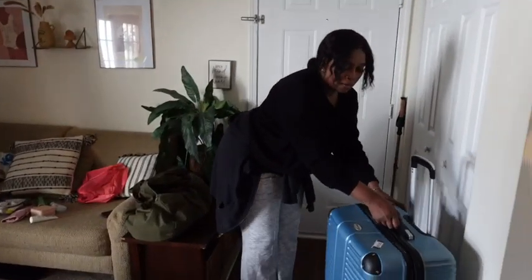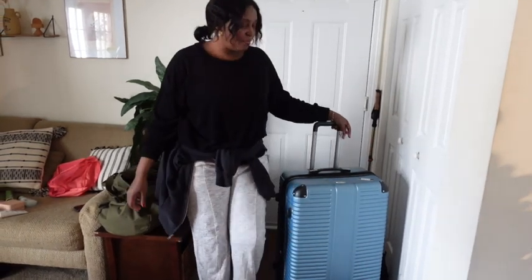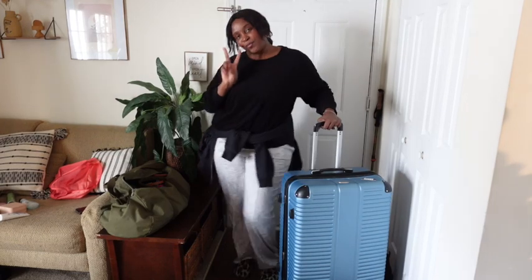Here is my suitcase all ready to go! A little pose for you guys with the fit — comfortable and ready for the airport. I hope you guys enjoyed this video. I'll see you guys in the next one!